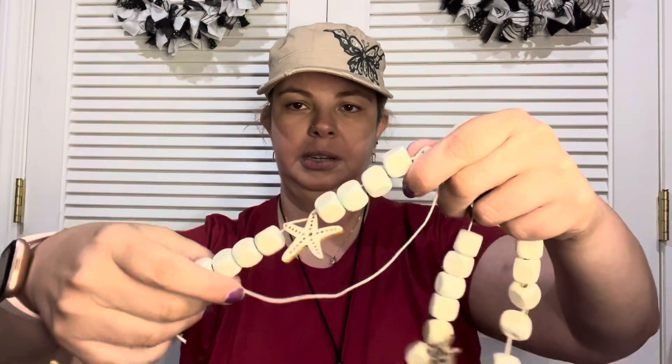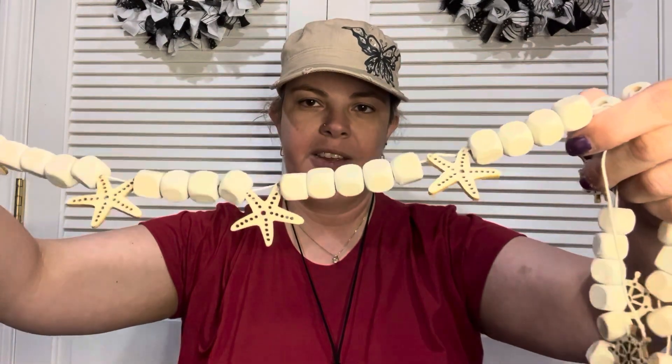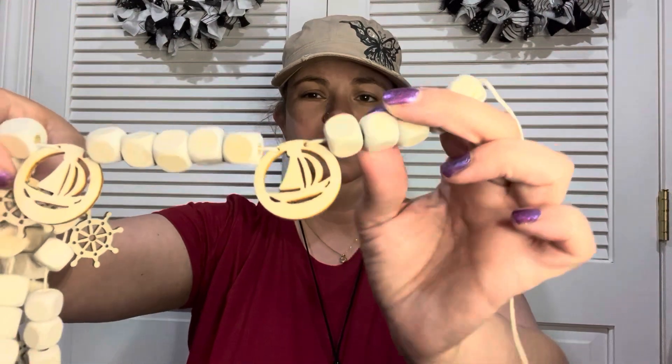The next things I found — I was so, so happy. I can't believe I'm just finding them now, but that's the way it goes at Dollar Tree. I found these square beads with nautical charms. I got the starfish one, and I got the little boat one. I don't know if there's another style, but those are the ones I found.